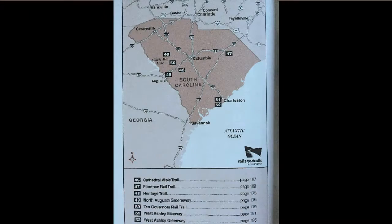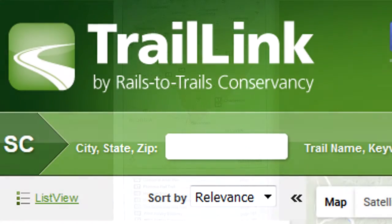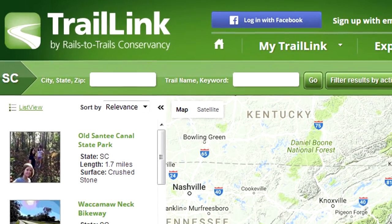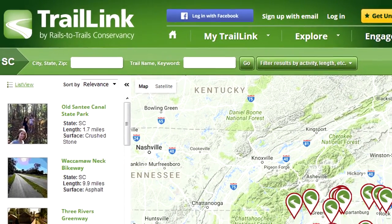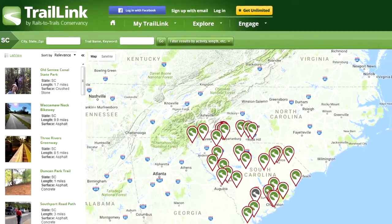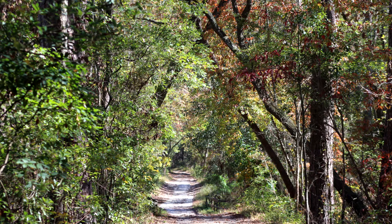The first thing that happens to some abandoned lines is rails to trails. South Carolina is way behind the rest of the country — we only have 25 miles of rails-to-trails. Usually that's started by private groups with some government assistance. One of those is in Aiken, South Carolina — a cathedral trail, less than a mile, but actually on the original roadbed that ran from Charleston to Hamburg in 1830.